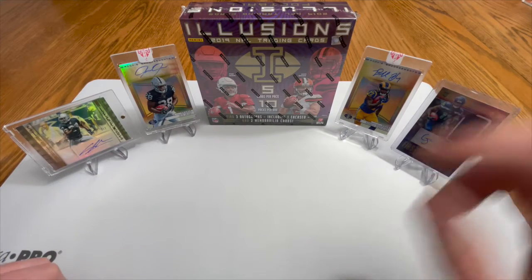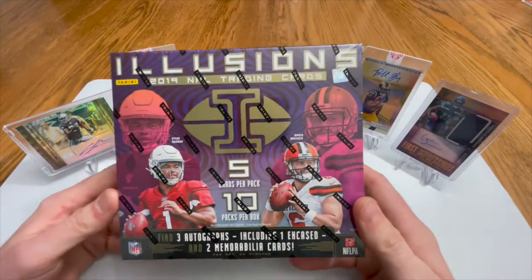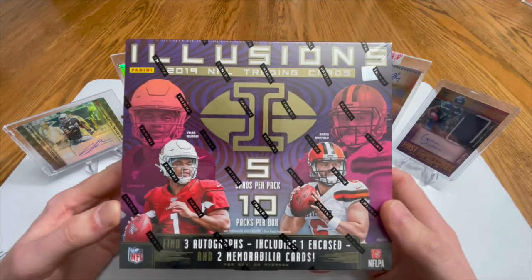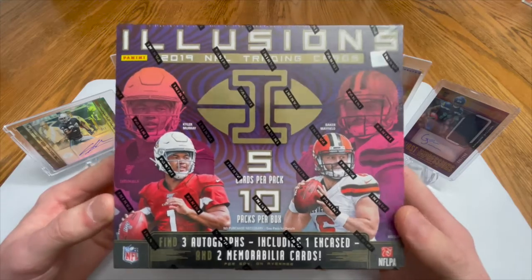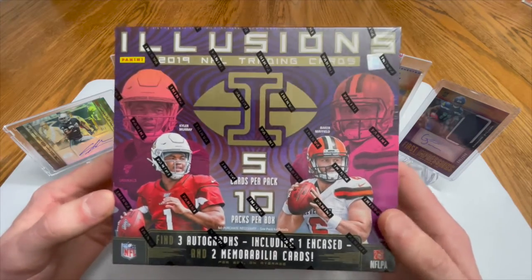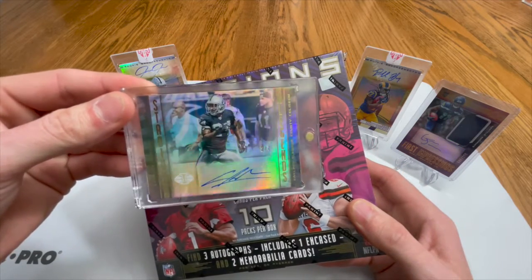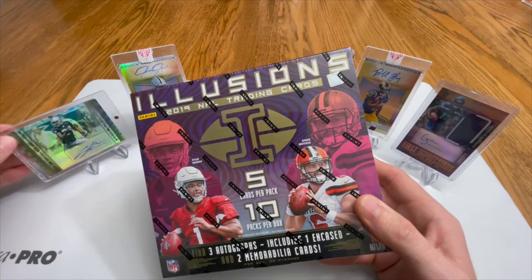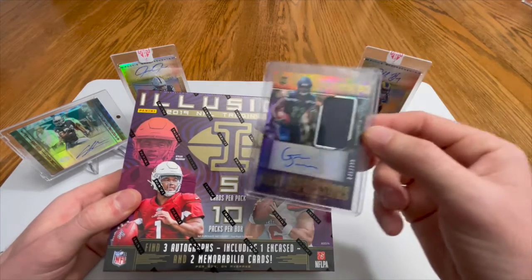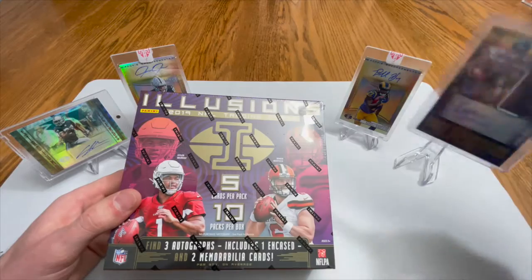What's up guys, Beers and Bogeys back at you again with another 2019 Illusions hobby box. We did get pretty lucky on the other two that we opened. In reality we got a Charles Woodson — what an awesome card that was — a two-of-seven Josh Jacobs rookie auto, a Daryl Henderson, and then we did get a Gary Jennings Jr. rookie patch auto, so let's go into it.